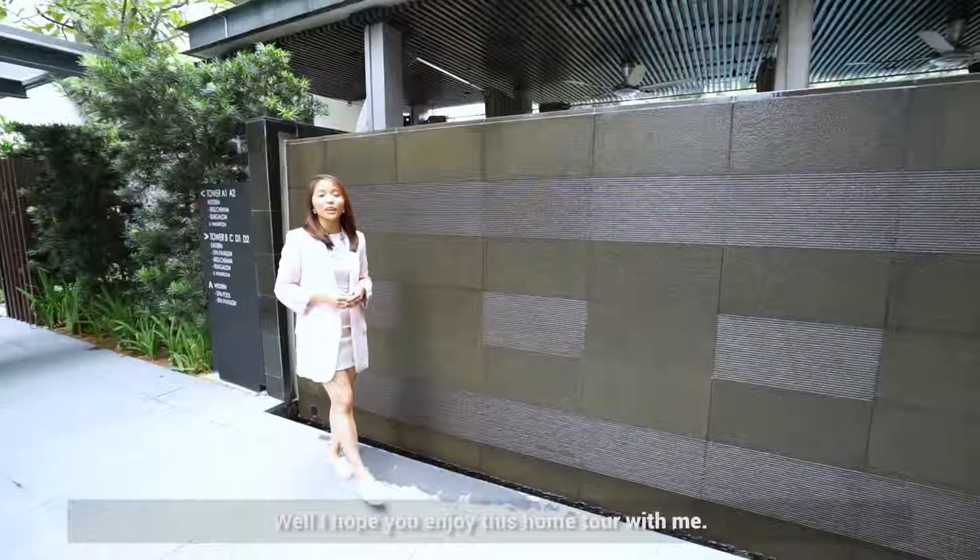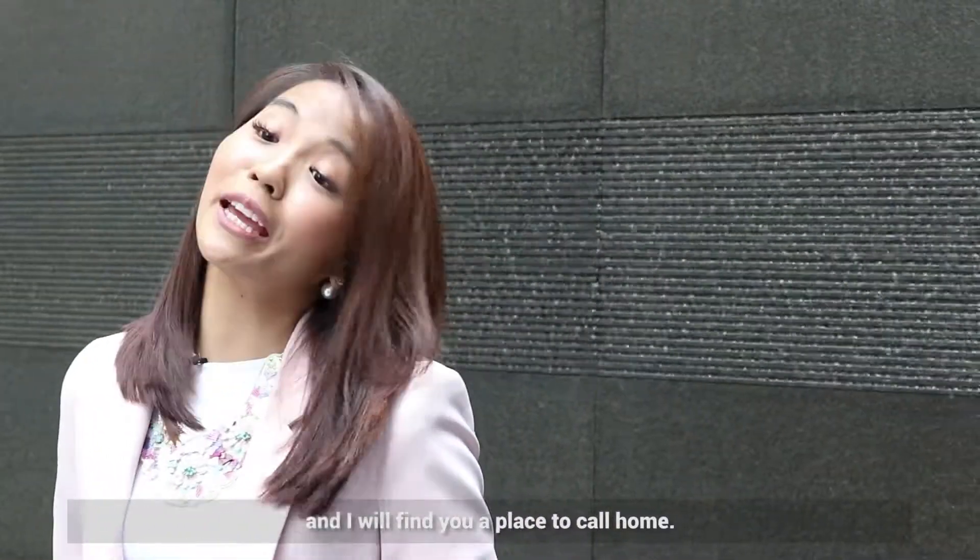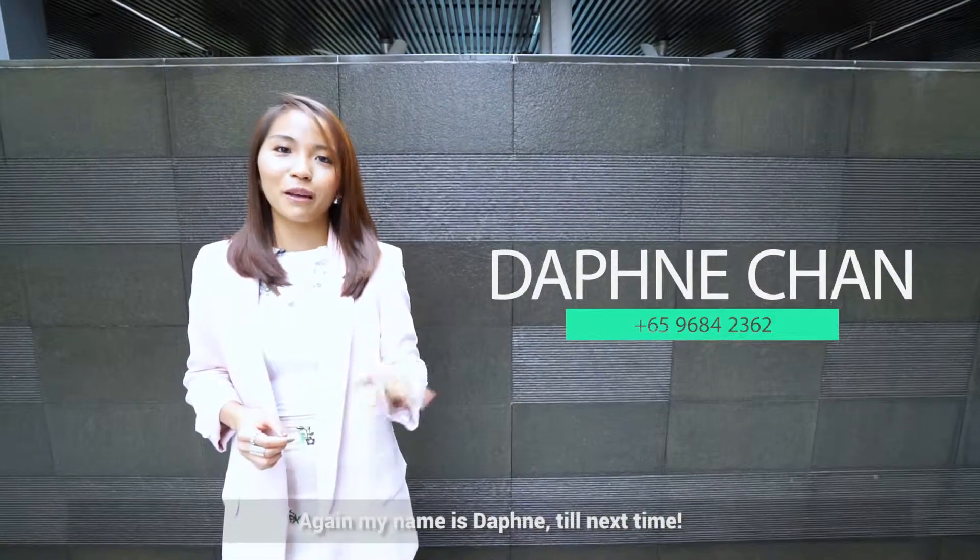I hope you enjoyed the home tour with me. Call me if you're looking for a one-bedroom apartment and I'll find you a place to call home. My name is Daphne. Till next time, ciao!